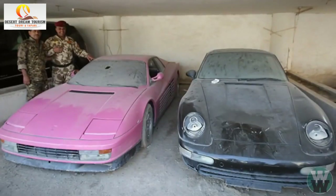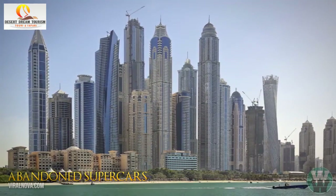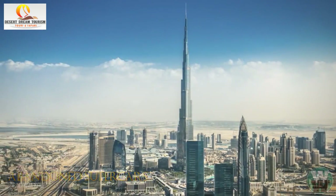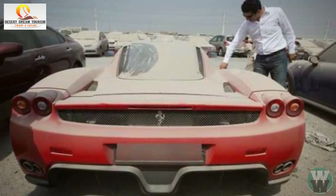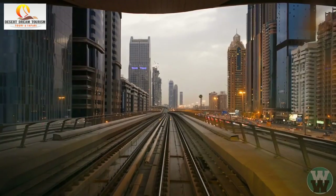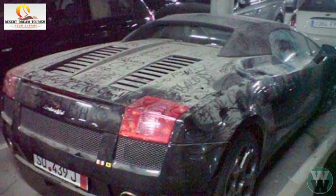Number 3: Abandoned Supercars. The United Arab Emirates is one of the richest countries in the Middle East. Despite the recent financial crisis and the falling price of oil, the country's economy still remains strong. However, like any other modern country, the UAE has its fair share of problems. One of the most bizarre is the problem of high-end luxury cars being frequently abandoned in local airports and parking lots.